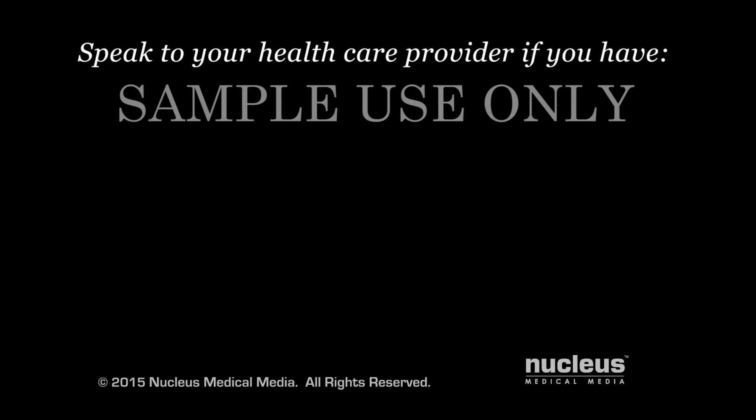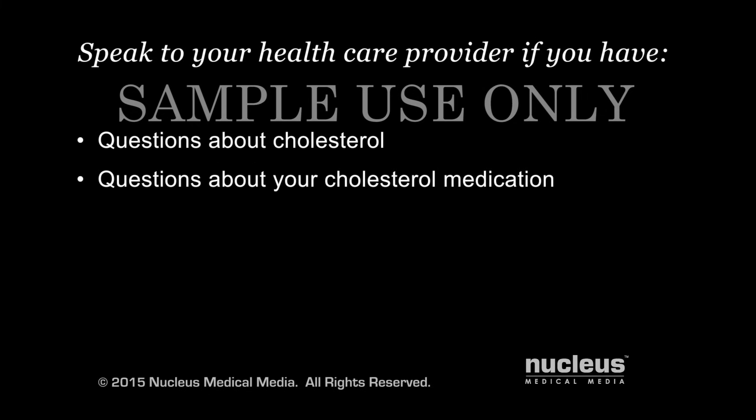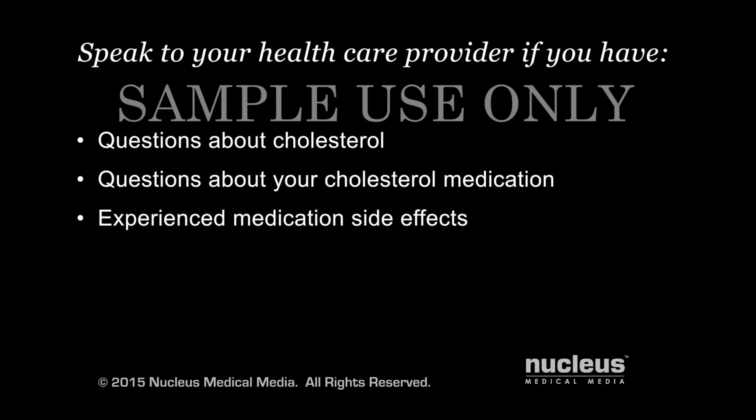If after viewing this information you have questions about cholesterol or any medications you've been prescribed to help manage your high cholesterol, speak with your health care provider. It is important to take your medications as directed by your provider and report any side effects you experience.